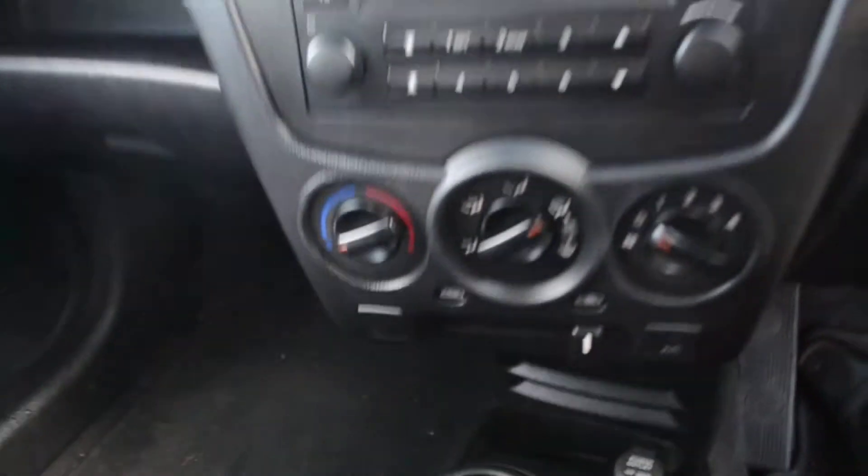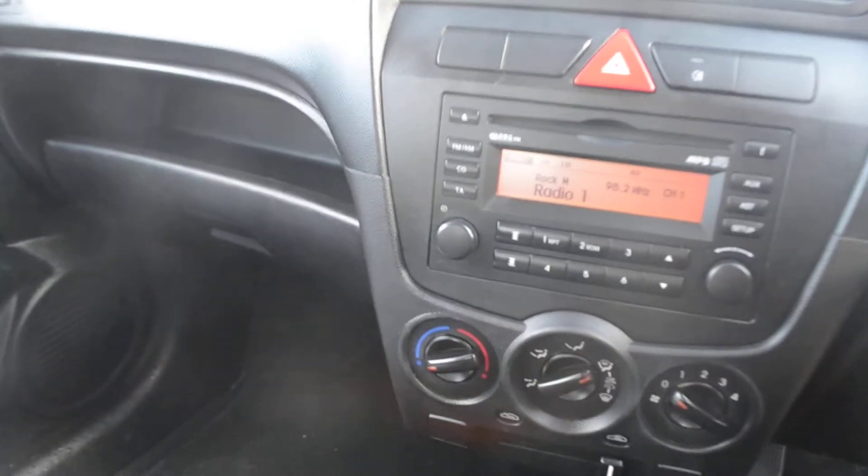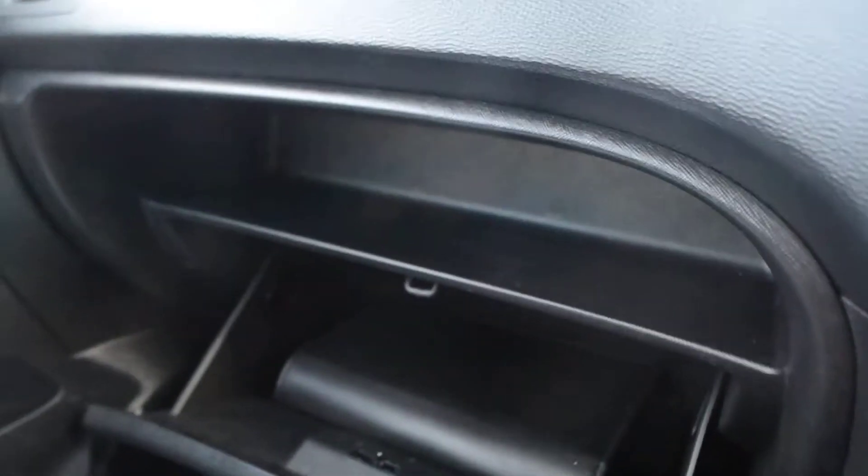This car is fitted with an alarm and a mobiliser, and remote central locking. Now if we look over here where the glove box is and open it up, as you can see it's a fairly decent sized glove box. And if we look in the door itself, again there is additional storage.